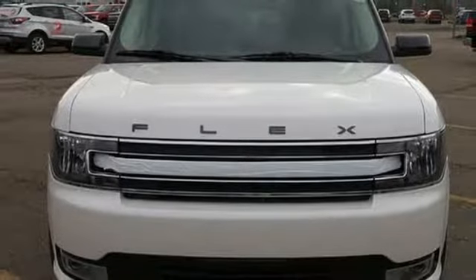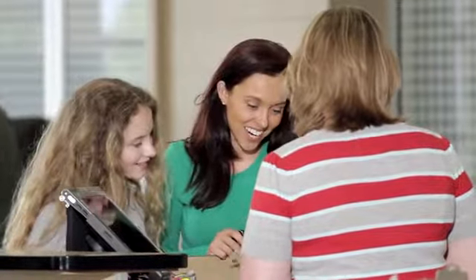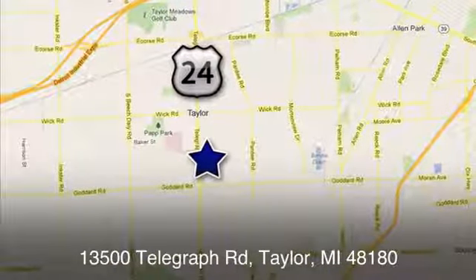You need to drive it to believe it. See it for yourself today. At Taylor 4th, we offer superior sales and service for our valued customers. Find us today at 13500 Telegraph Road in Taylor, Michigan.